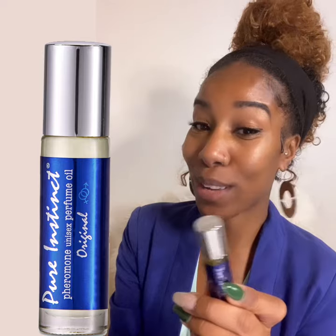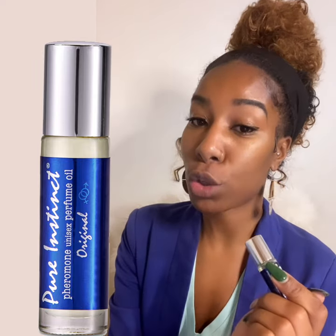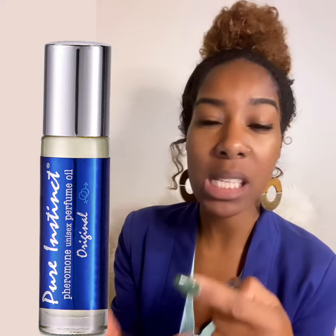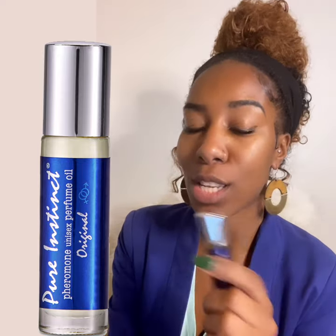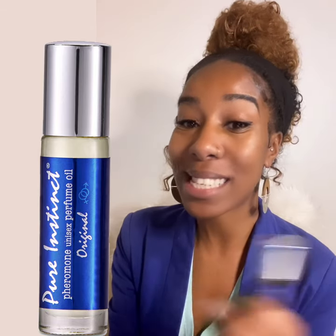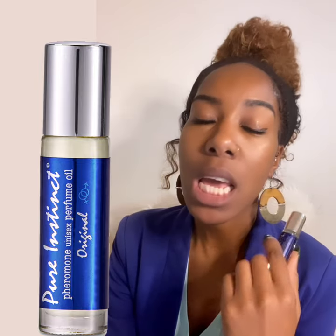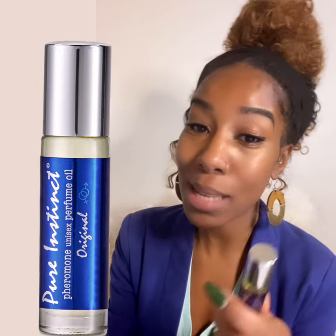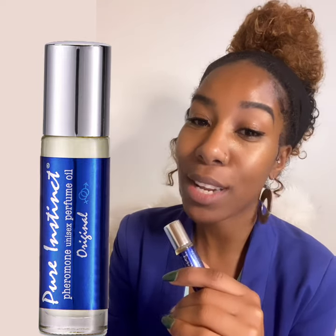My first thought when I smelled this — I like it. This is why: I am partial to anything with musk in it. Musk, amber, vanilla — they are some of the most super sexy, sensual scents. I have a lot of really high-end fragrances and perfumes that have them in there that I am absolutely head over heels in love with. So once I see musk, I'm sold. You don't need to tell me anything else.